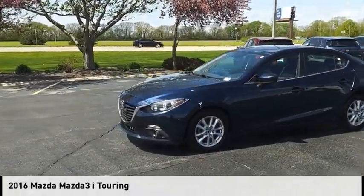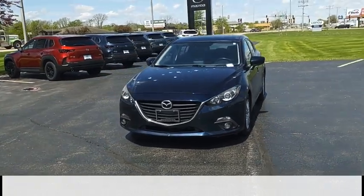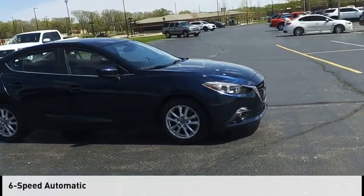Come test drive the 2016 Mazda 3. This vehicle is powered by a front-wheel drive, four-cylinder, 2.0-liter engine, and comes with a six-speed automatic transmission.